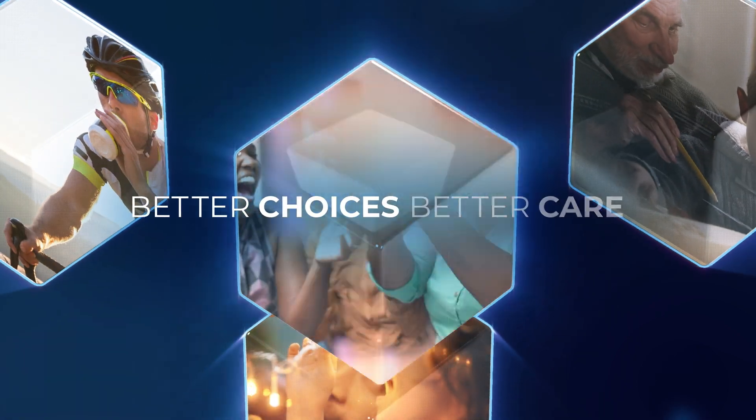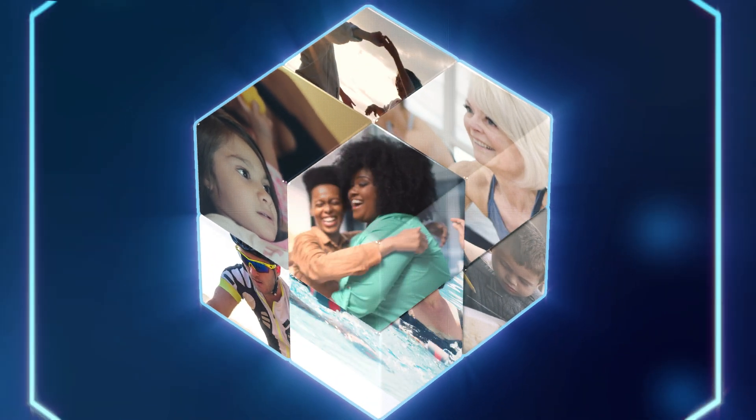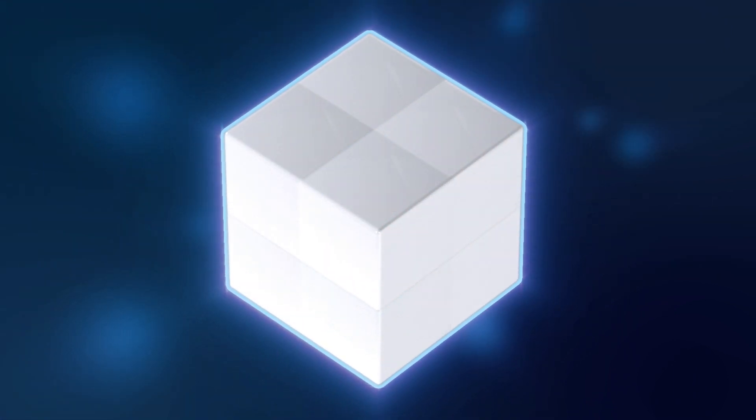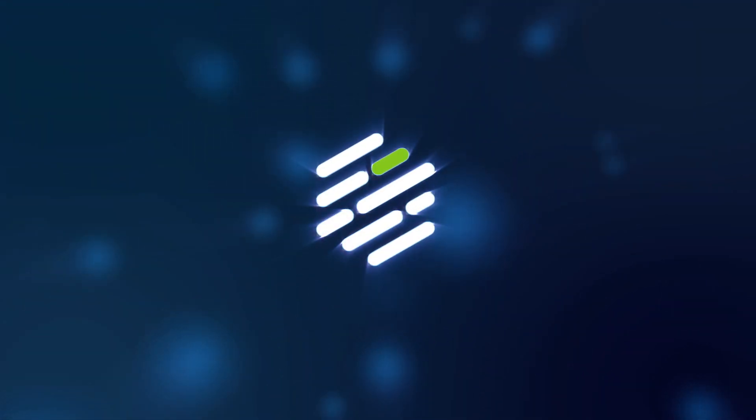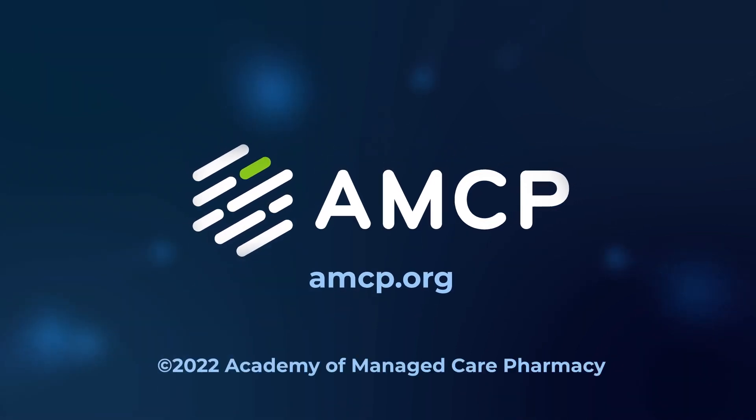Better choices. Better care. And better health outcomes for everyone. That's the vision of managed care pharmacy professionals — keeping patient needs front and center, and helping patients get the medications they need at a cost they can afford. For more information about AMCP, visit amcp.org.